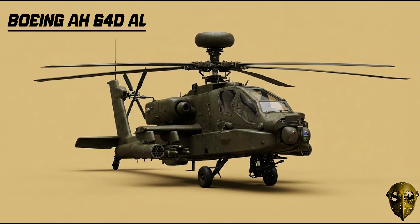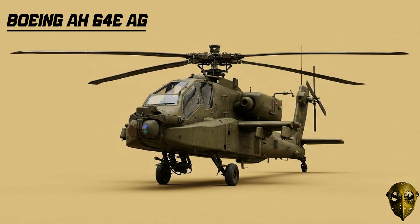Boeing AH-64D Apache Longbow: You can spot this variant by the radar dome above the rotor mast — this system lets the Apache detect and engage multiple targets from beyond visual range. Boeing AH-64E Apache Guardian: The modern standard, this version uses Link 16 data links to share targeting data instantly with ground troops and other aircraft.